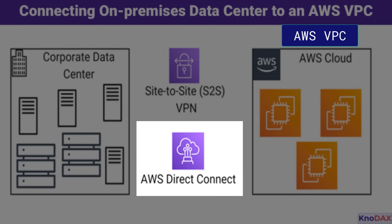The second option is AWS Direct Connect. This is a dedicated private connection between your data center and AWS. It bypasses the public internet, offering consistent performance, lower latency, and higher bandwidth capabilities. This makes Direct Connect an excellent choice for data-intensive workloads or applications that demand steady connectivity.